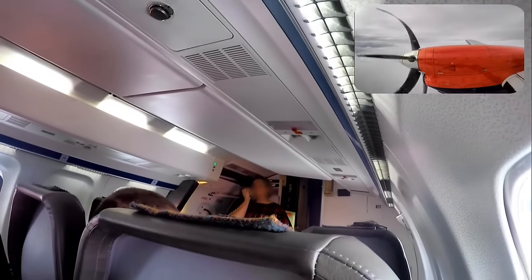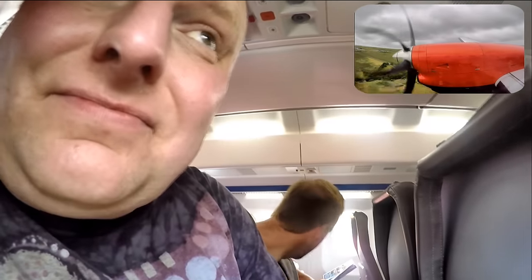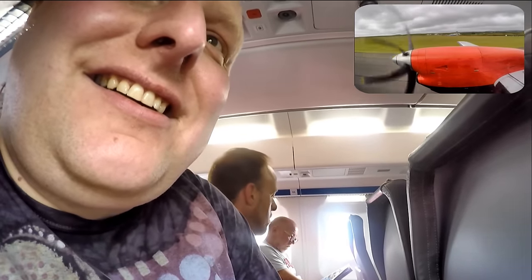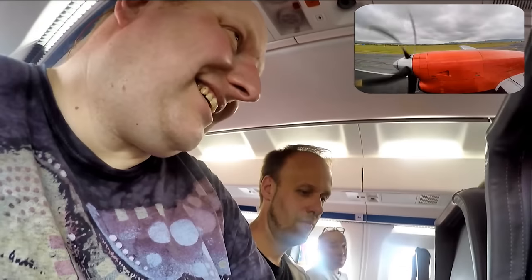There's other stuff in the description as well — photos and other links that may be of interest. Coming into land. The braking really surprised me — we don't brake very hard... bloody hell. The strength of the braking really surprised me.